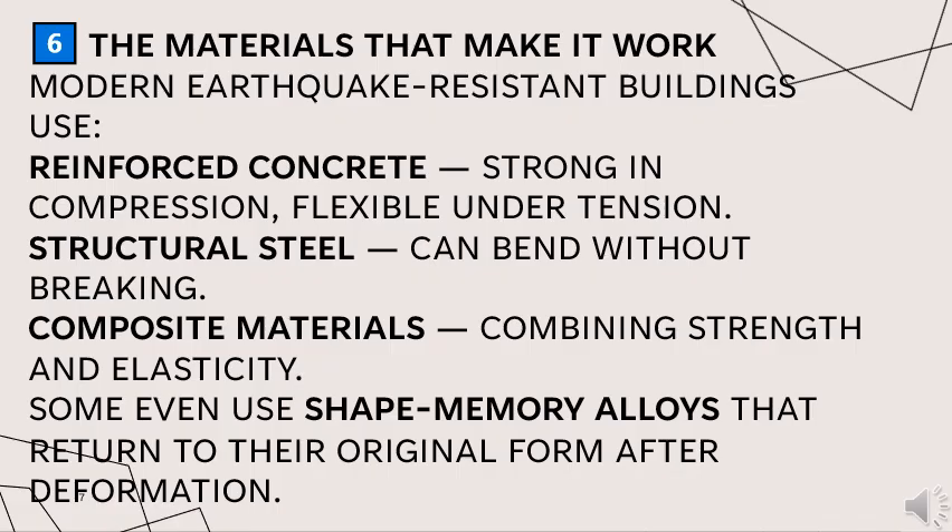Modern earthquake resistant buildings use reinforced concrete — strong in compression and flexible under tension — as well as structural steel, which can bend without breaking, and composite materials combining strength and elasticity. Some even use shape memory alloys that return to their original form after deformation.